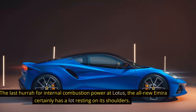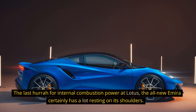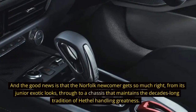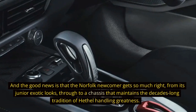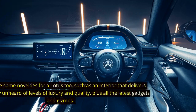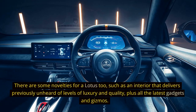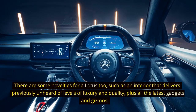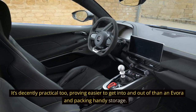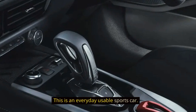3. Lotus Amira. The last hurrah for internal combustion power at Lotus, the all-new Amira certainly has a lot resting on its shoulders. The good news is that the Norfolk newcomer gets so much right, from its junior exotic looks through to a chassis that maintains the decades-long tradition of Hethel handling greatness. There are some novelties for a Lotus too, such as an interior that delivers previously unheard-of levels of luxury and quality, plus all the latest gadgets and gizmos. It's decently practical too, proving easier to get into and out of than an Evora and packing handy storage — this is an everyday usable sports car.